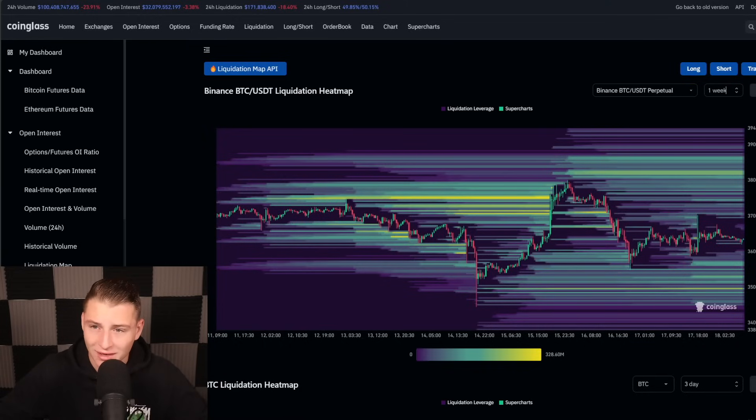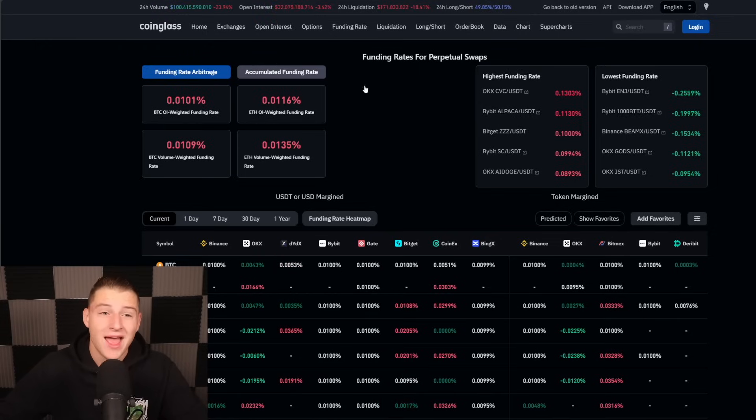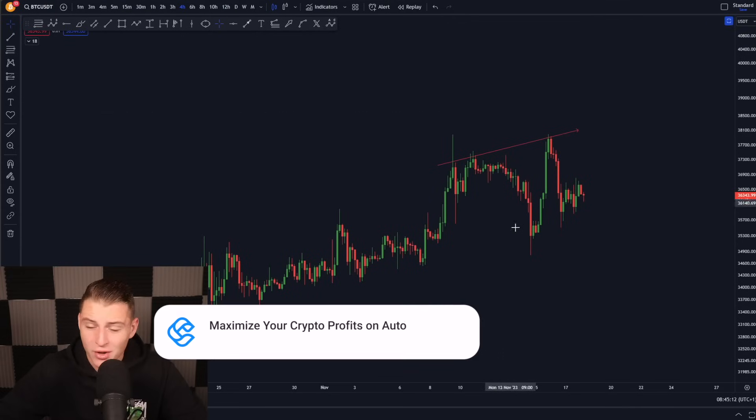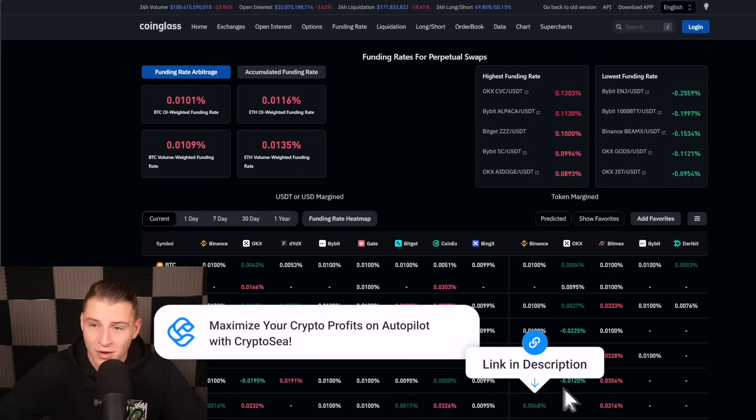The funding rates are actually close to neutral again, which is of course a very good thing. The funding rates got completely reset after Bitcoin had this interesting price action of going up, going down, going up again, and then going down again — so a lot of people probably got liquidated. Be very careful with trading Bitcoin right here.